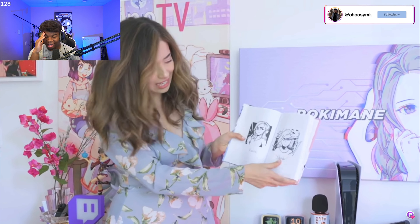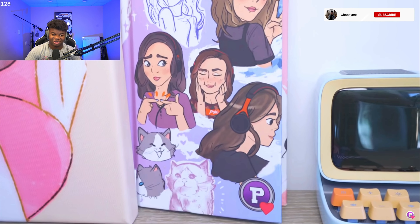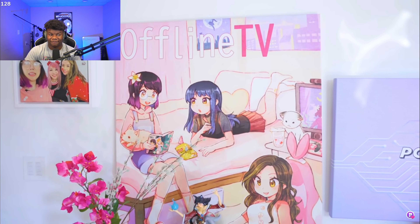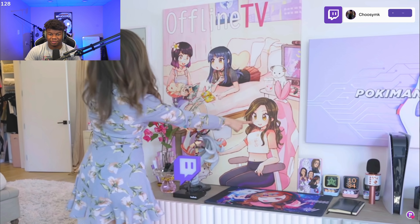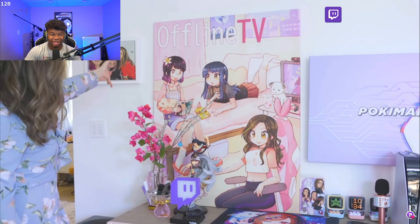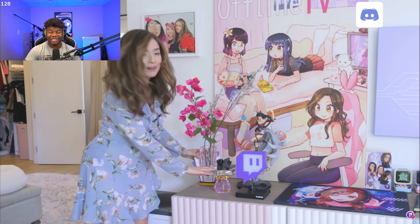That fan art is so sick — I could never. She loves it so much that she keeps it. There are also more mouse pads, and a lovely piece of art featuring herself, Lily, and Yvonne from OfflineTV. I really like her background a lot.